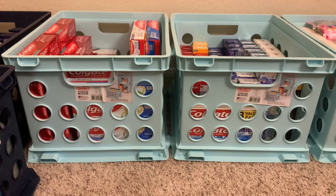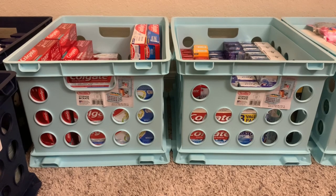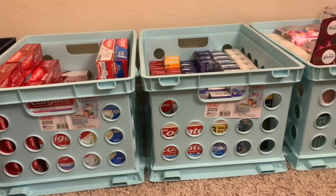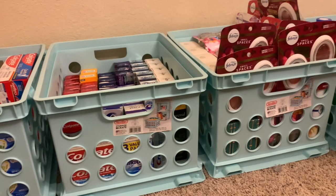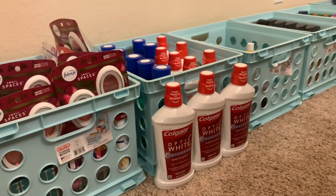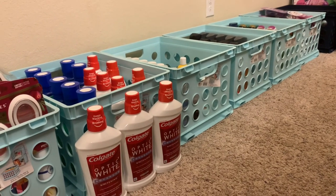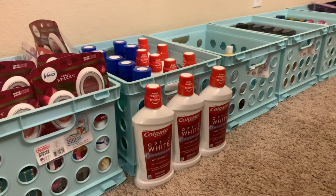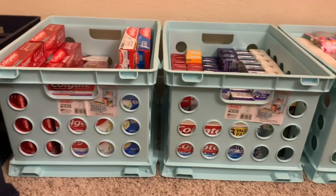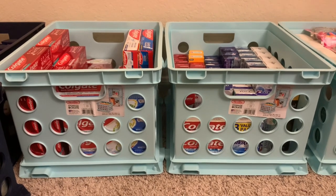Before I talk about the pricing of the items, I want to talk about the crates I keep my stock in. I have gotten all of my crates from Walmart and they are regularly $7. Being the couponer and clearance shopper that I am, I like to score these on clearance when Walmart puts back-to-school items on sale. I was able to grab eight light blue crates for $2.50 each, and a couple days later I found four crates at a Walmart near work for just $0.50 each. I literally felt like I won the lottery — the highlight of my week!